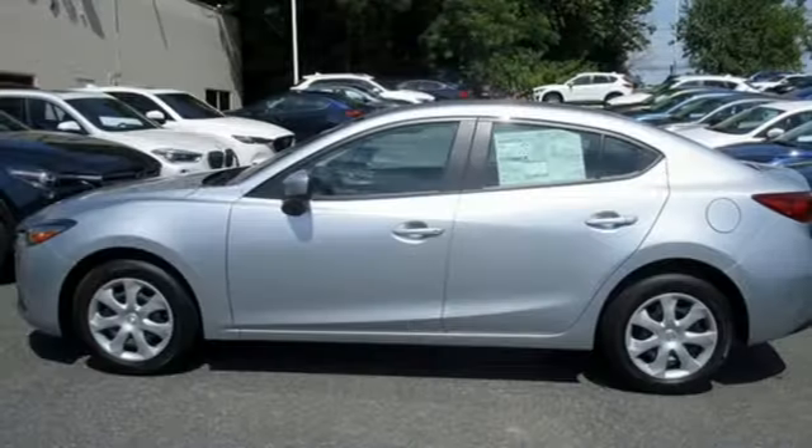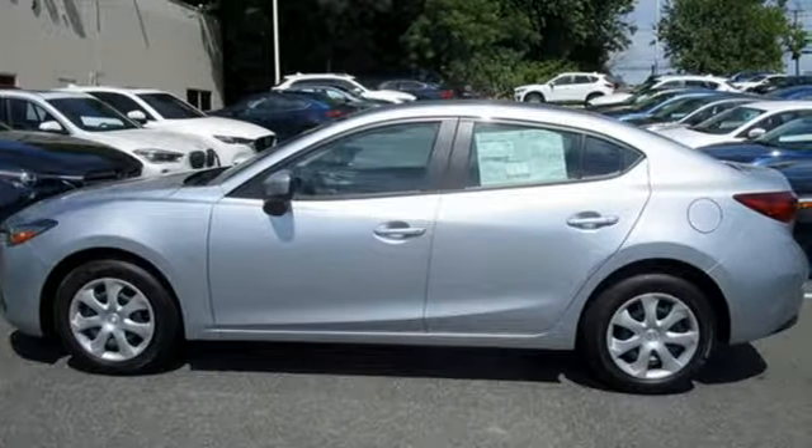Unquestionable aesthetic appeal with the goods to back it up. Test drive this Mazda 3 today.